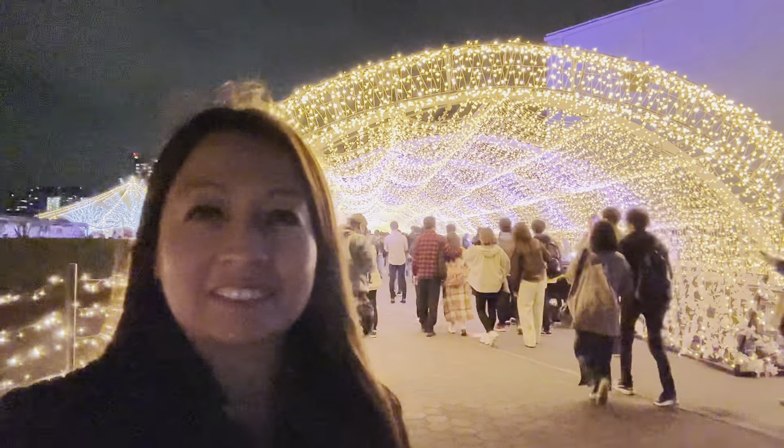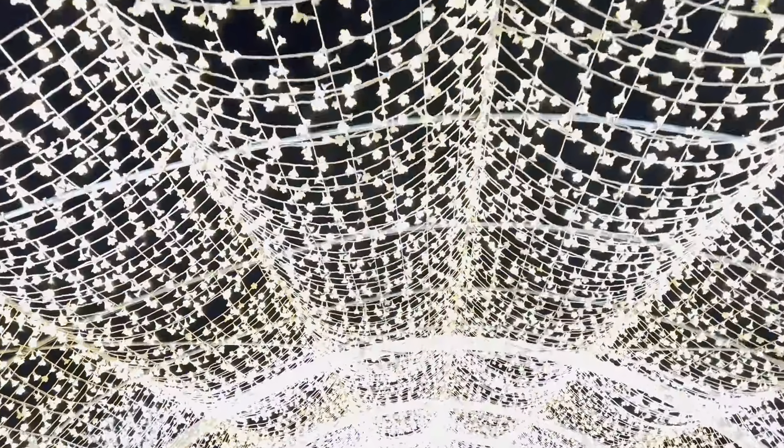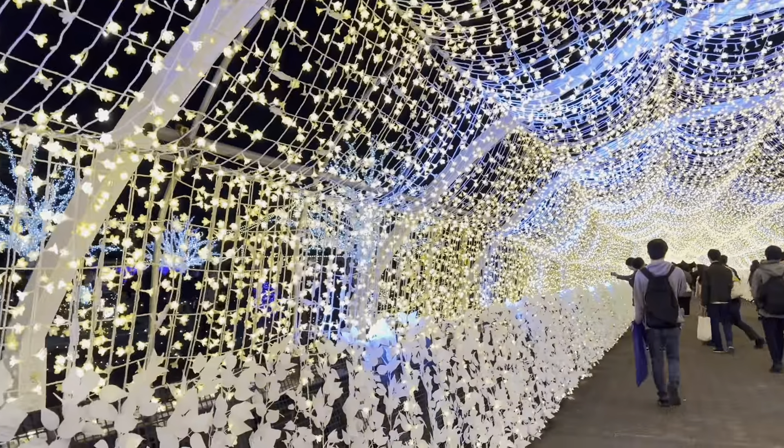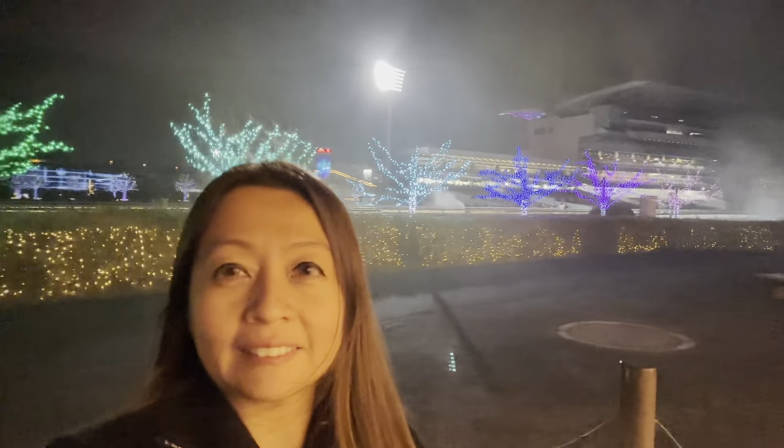We're going to go inside now — it's so pretty inside! Look at that, it's kind of like a long tunnel full of lights, and I'm enjoying myself too. Outside the tunnel you can see more lights — different colors, different lighting.